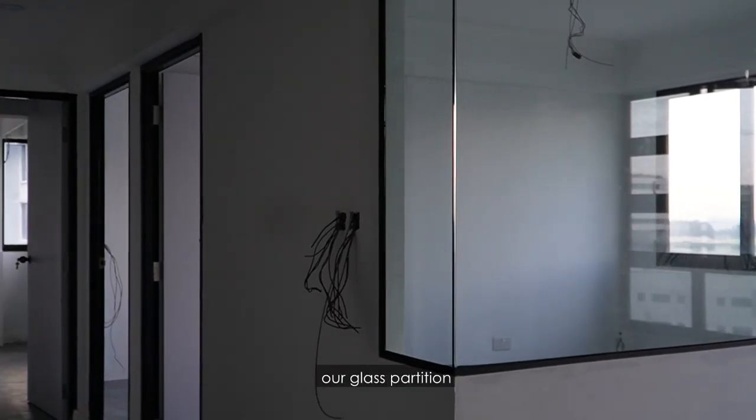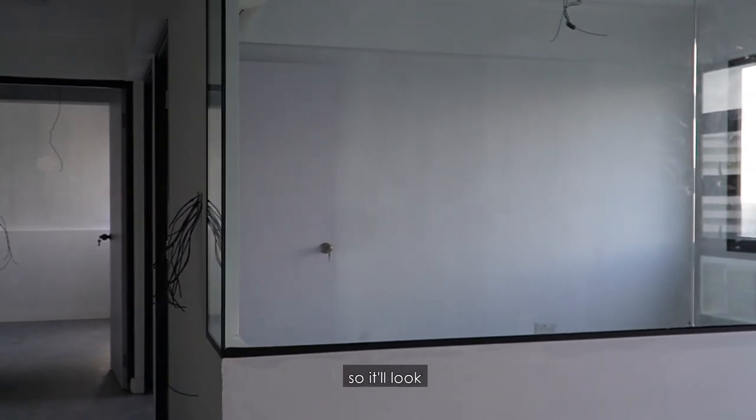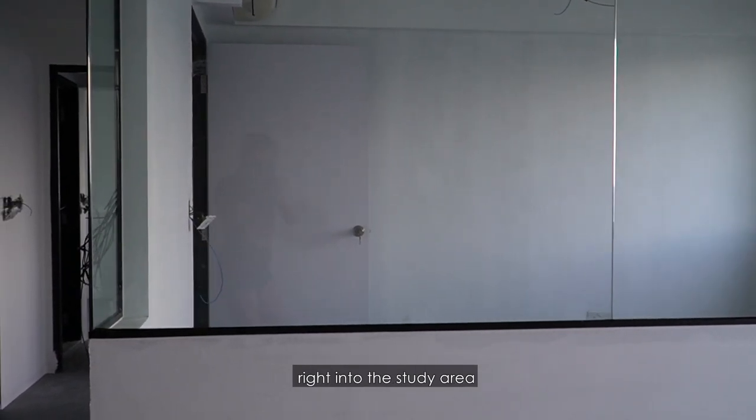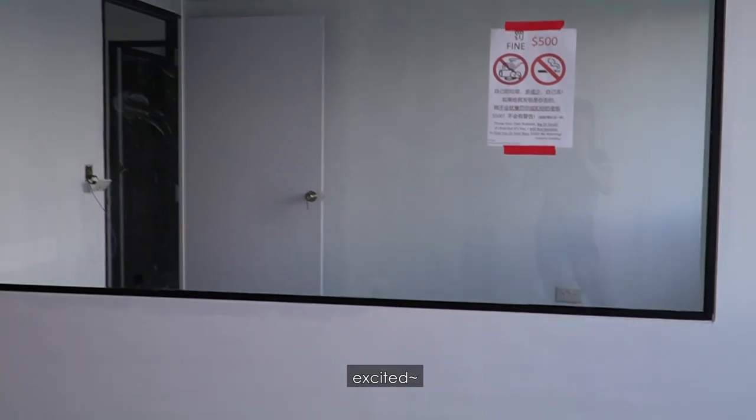Look what just came in today — our glass partition for our study room. This is our naming area, so it will look right into the study room. It's super thick!